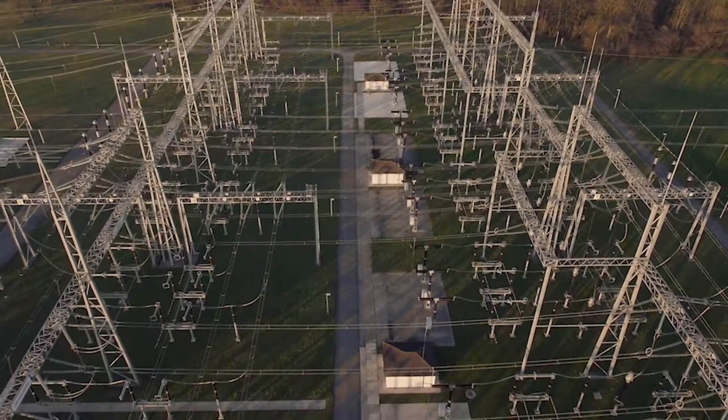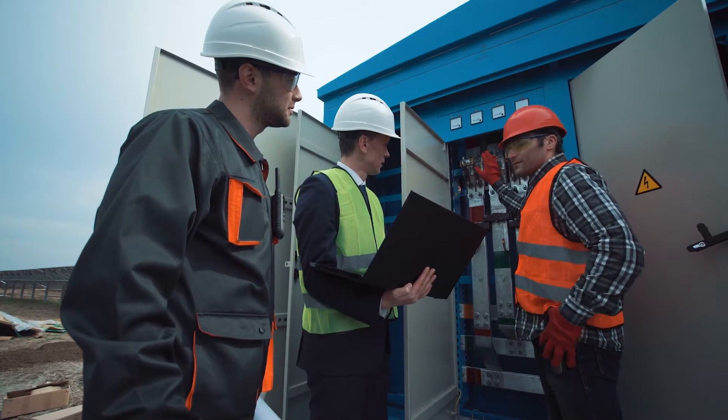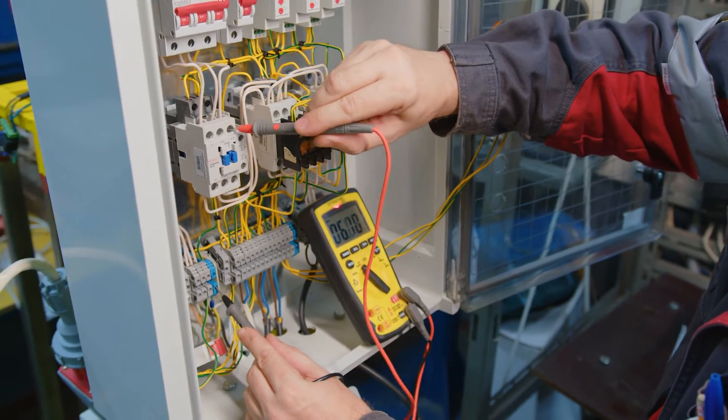As the demand on our electrical infrastructure increases, so does the need for consistent power quality. Good power quality is important to maintain critical operations, improve energy efficiency, and prevent premature equipment failure.